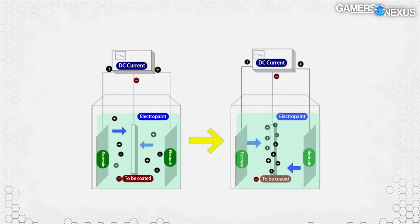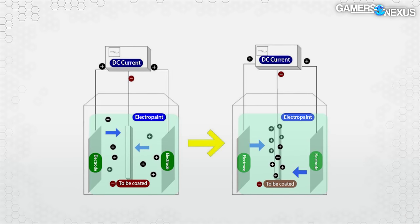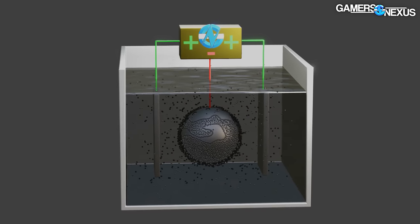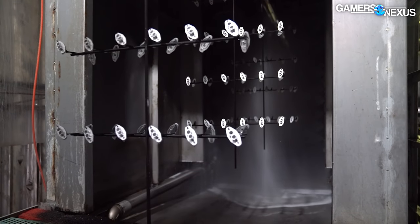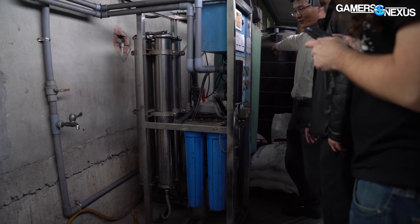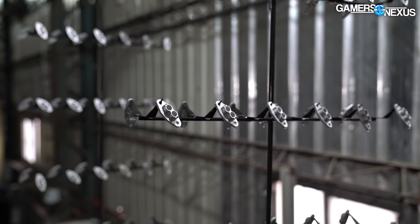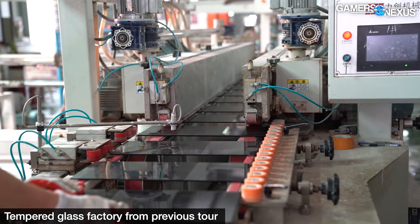The charge of the pigment particles causes them to be attracted to the part to be coated. The process can be configured with the part to be coated forming either the anode or the cathode. EPD is much more versatile than electroplating since any electrically conductive surface can be coated, and any particle that can hold a charge and form a stable solution can be used for the coating. Lian Li representatives noted that EPD results in a smoother coating than anodization, which has advantages like making a better surface for gluing or taping side panel frames to tempered glass.